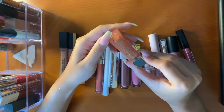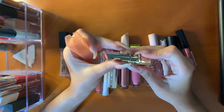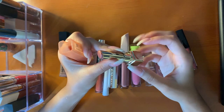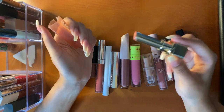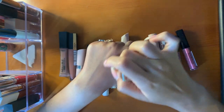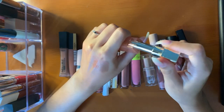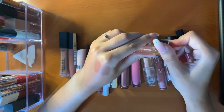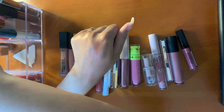This is the L'Oreal Colorish Balm in the shade Caramel Comfort. They don't make these anymore, but they have another formula that I really like. I use these for more natural looks, on the go. Not a lot of pigment, but it gives you a little sheen and a gloss effect to the lips. I love it.